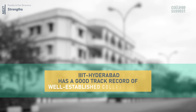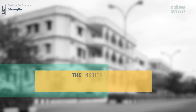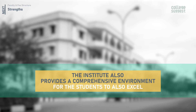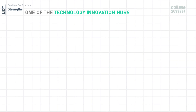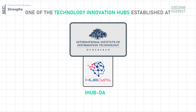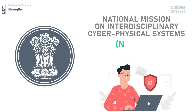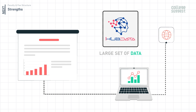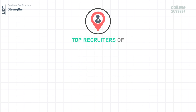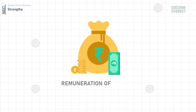IIIT Hyderabad has a good track record of well-established collaborations with industries and academic institutions across the world. The institute provides a comprehensive environment for students to excel in art and culture, sports, and other activities. One of the technology innovation hubs established here is iHub Data, part of the National Mission on Interdisciplinary Cyber-Physical Systems (NMICPS), which focuses on processing large datasets and developing solutions using applied research. Top recruiters include Apple, Microsoft, and others, with very competitive remuneration offered.